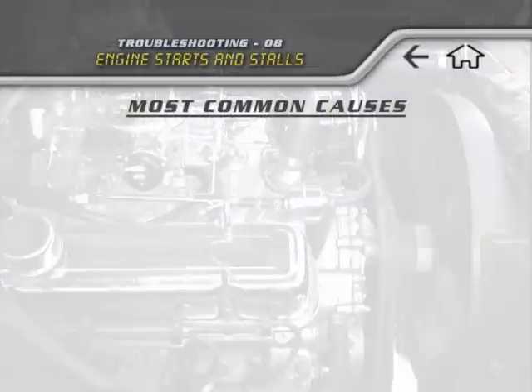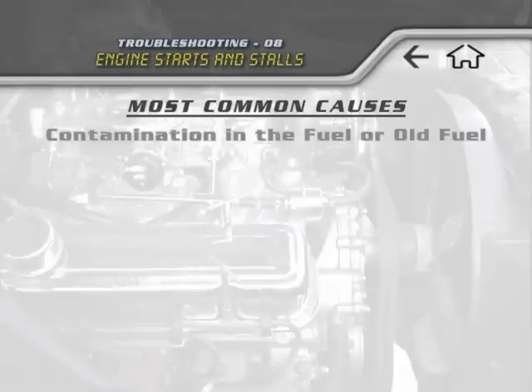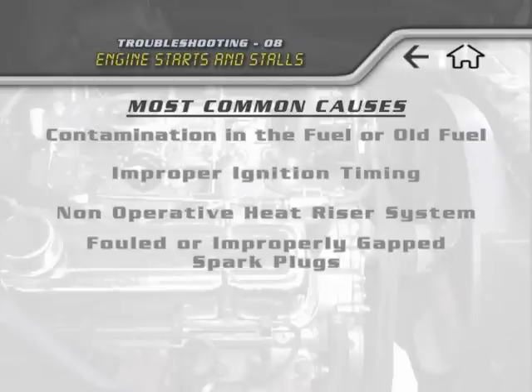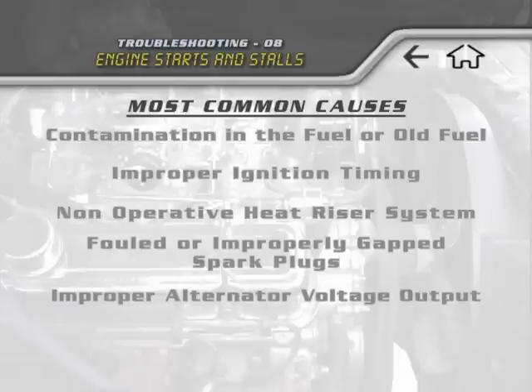The most common causes for an engine that starts and then stalls are contamination in the fuel or old fuel, improper ignition timing, a non-operative heat riser system, fouled or improperly gapped spark plugs, and improper alternator voltage output.